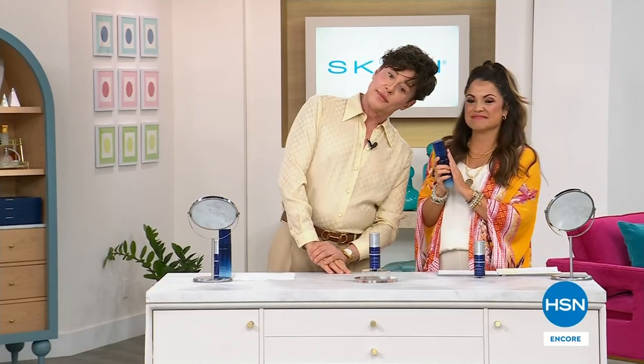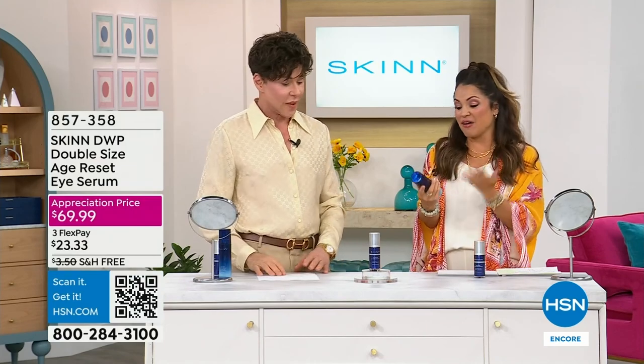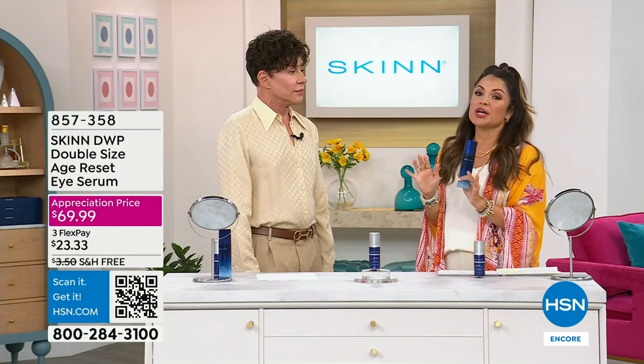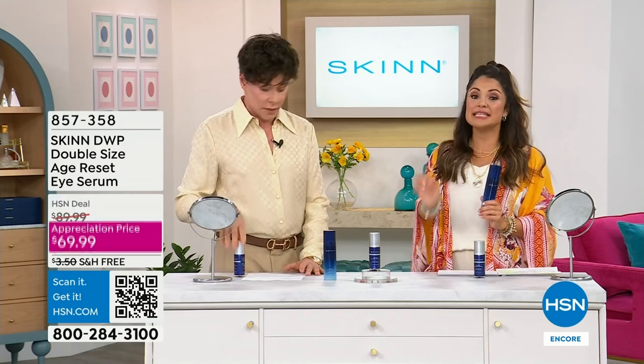Welcome back in, everybody. Happy Wednesday morning. I hope you got your Today Special from Skin Cosmetics. Come on in, Dimitri — founder of Skin Cosmetics. This Today Special is so incredible. Lowest price ever on the iconic Age Reset Serum — best serum at HSN, voted. So good. And we're going to continue the line here, continuing to focus on deep wrinkles.